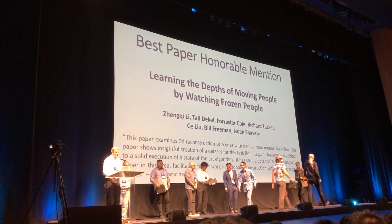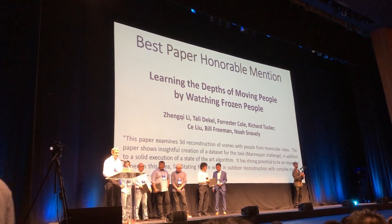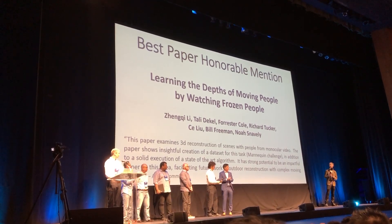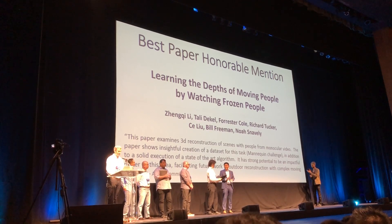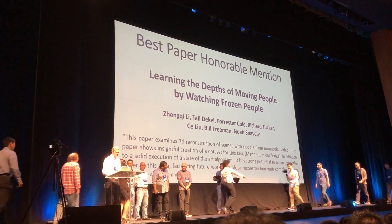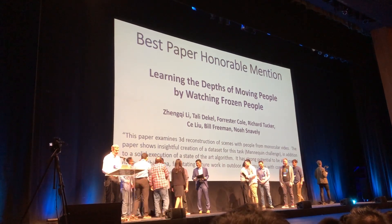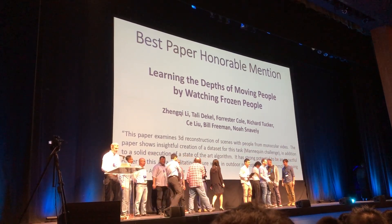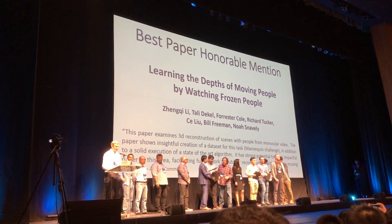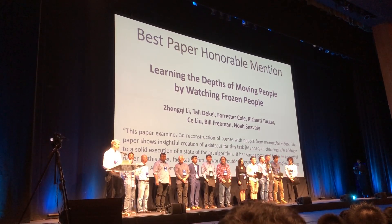Also receiving the best paper honorable mention is Lee et al., Learning the Depths of Moving People by Watching Frozen People. This paper examines 3D reconstruction of scenes with people from monocular video. It shows insightful creation of a dataset for this task — the mannequin challenge — in addition to solid execution of a state-of-the-art algorithm. It has strong potential to be an impactful paper, facilitating future work in outdoor reconstruction with complex moving scenes. Congratulations.